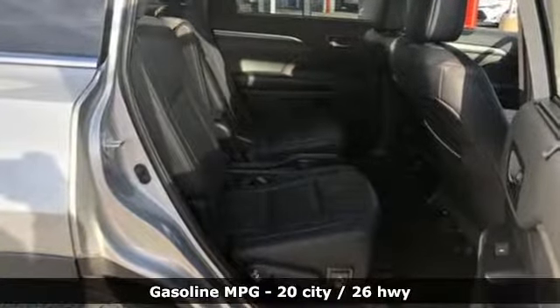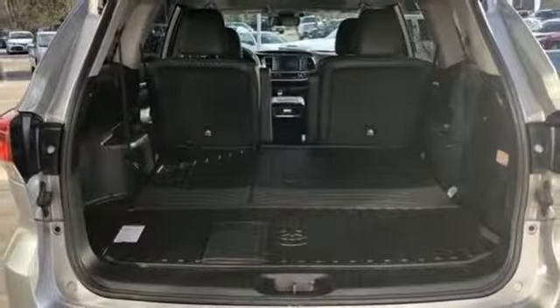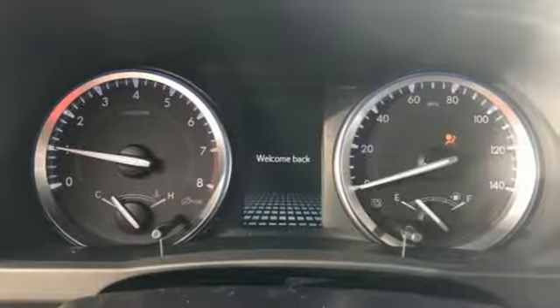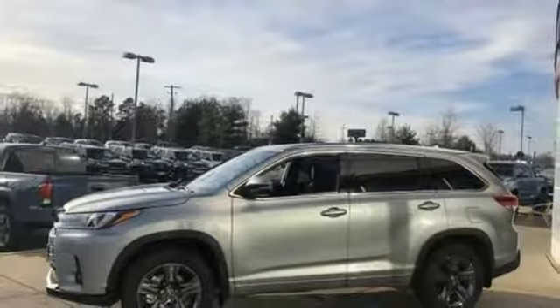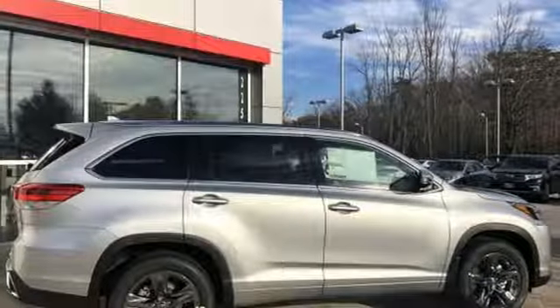Streaming audio, power heated mirrors, dual zone climate control, auto dimming rear view mirror, doors and push button start proximity key, heated steering wheel, V6 engine, power sliding and tilting sunroof, gas pressurized shocks, and heated and ventilated leather bucket seats.